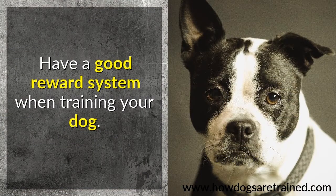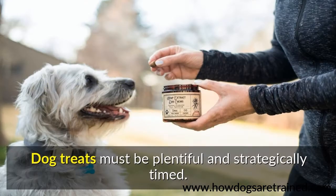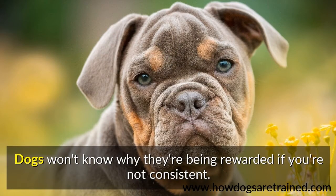Have a good reward system when training your dog. Dog treats must be plentiful and strategically timed. Dogs won't know why they're being rewarded if you're not consistent.